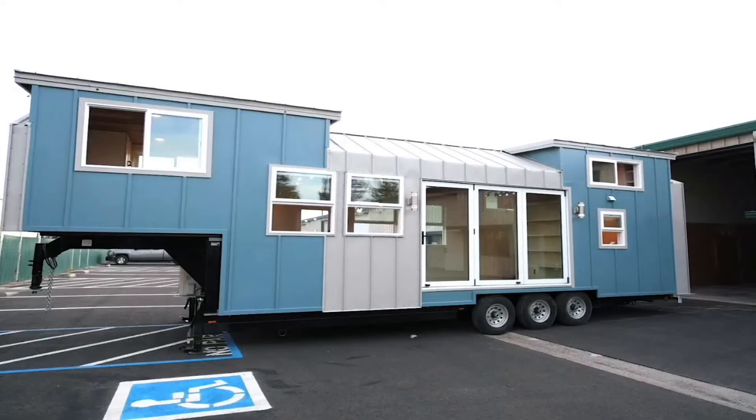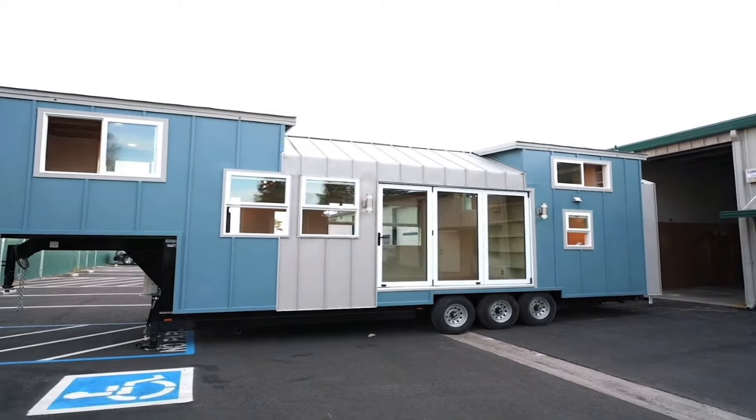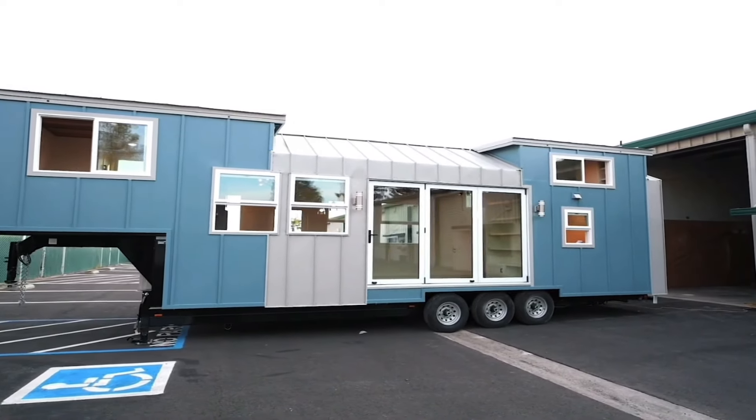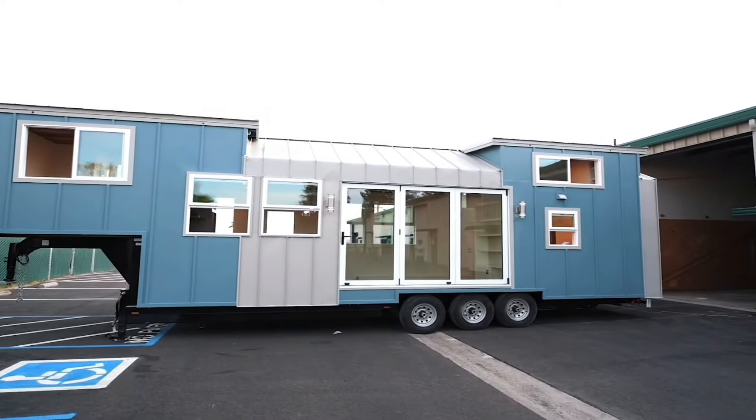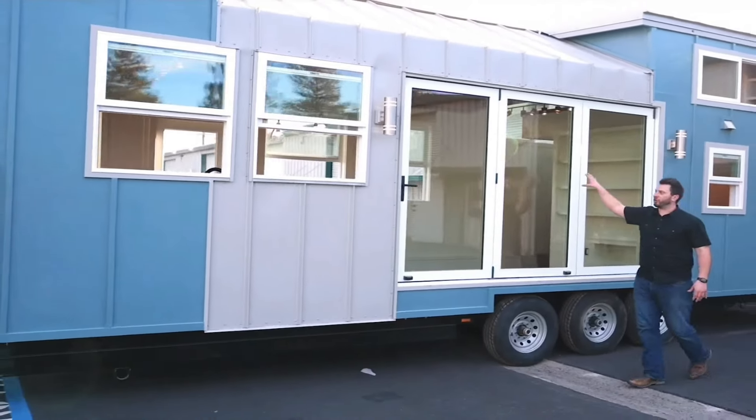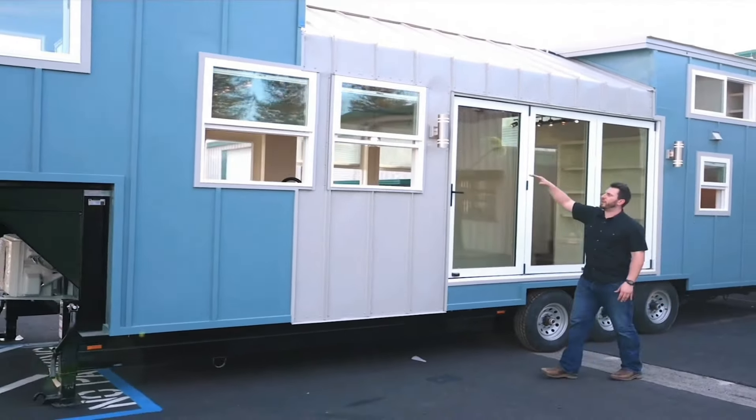The exterior of this house is cool. It's our board and bat, marine plywood with an accent of light gray metal. The best part is this center section right here overlooking these big windows and doors, where these are solid pieces that go all the way up and seamlessly go to the peak.